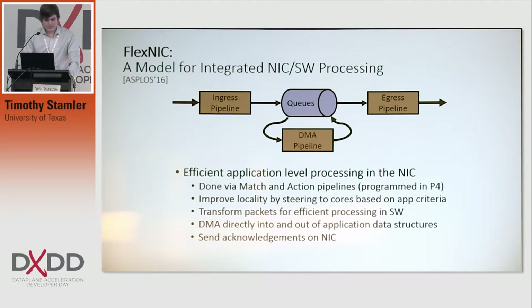Some of the performance benefits that can be gotten by this would be improved locality, because we can steer packets to specific cores based on application-specific criteria. We could transform packets before they're sent to software, doing things like switching the byte order from host to network. We can DMA directly into and out of data structure applications, and we can also send acknowledgments like TCP acknowledgments directly from the NIC instead of bogging down the application with that.